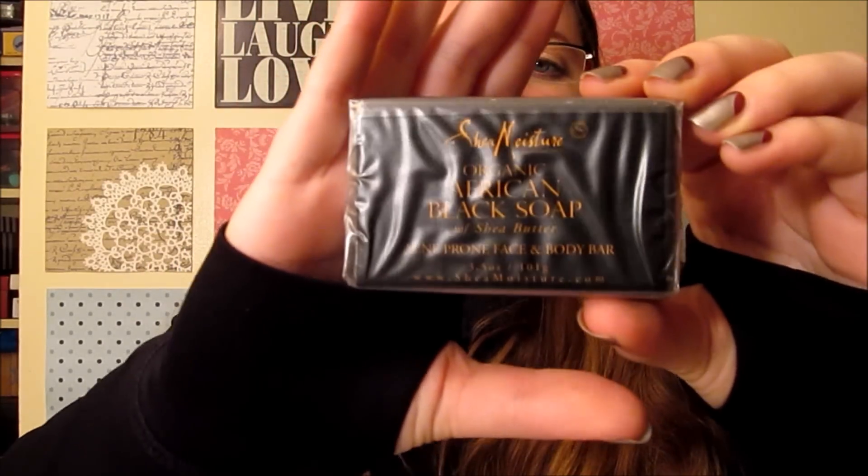I got some condoms from Sustain, and they have the cutest packaging ever. It also came with a $3 off coupon for a 10-pack. The last thing — and I think this was the best thing — was from Shea Moisture. This is an Organic African Black Soap with Shea Butter, and it's a full size. It doesn't smell like much, but I'm curious about having a black soap and interested in trying it. Those were the two boxes I got from those sites where you go online and pick.